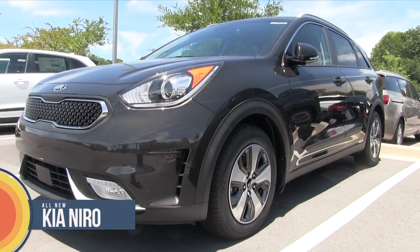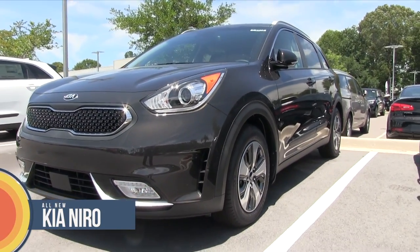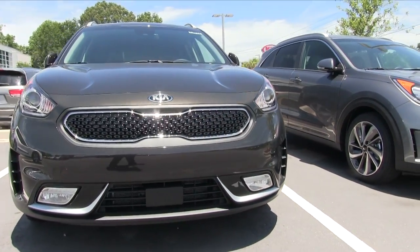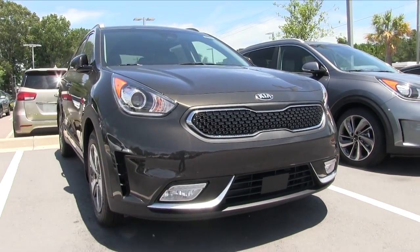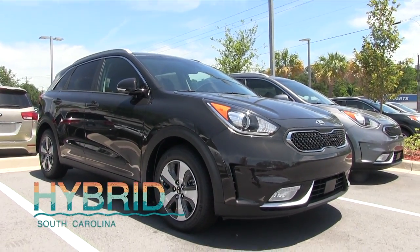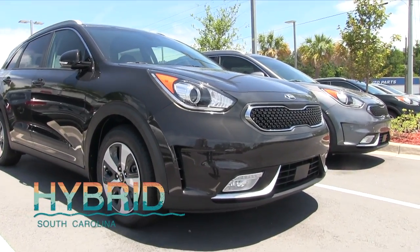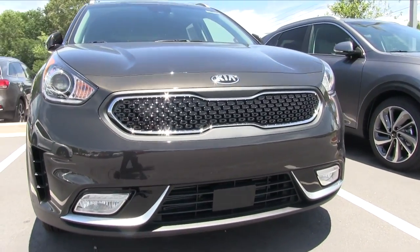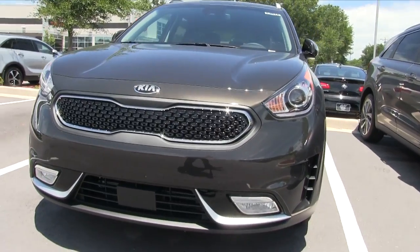Hello everyone. Today we're going to be taking a look at the 2017 Kia Niro. Good looking vehicle — it is a subcompact crossover vehicle with hybrid technology. This is definitely a new vehicle in this segment, and today we're going to be taking a look at it right here in Goose Creek at Stokes Kia.